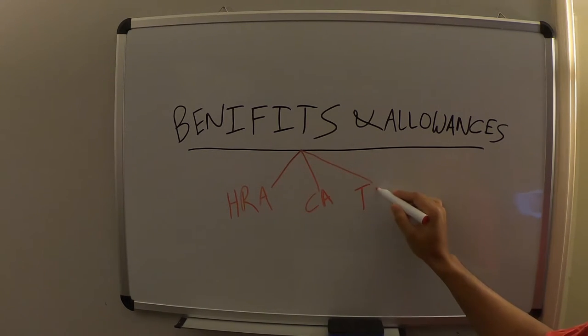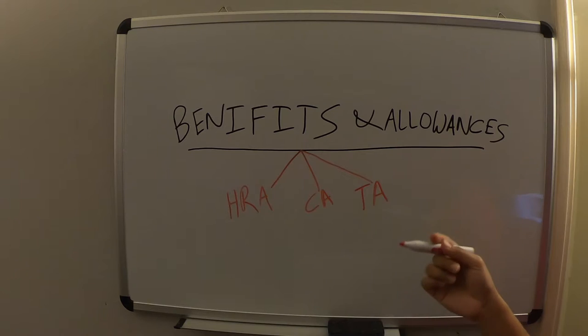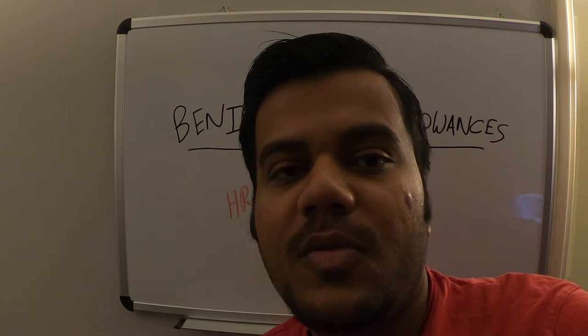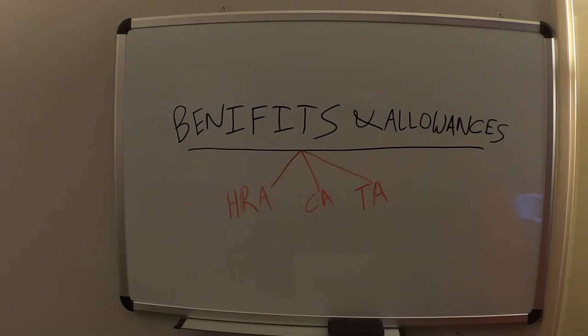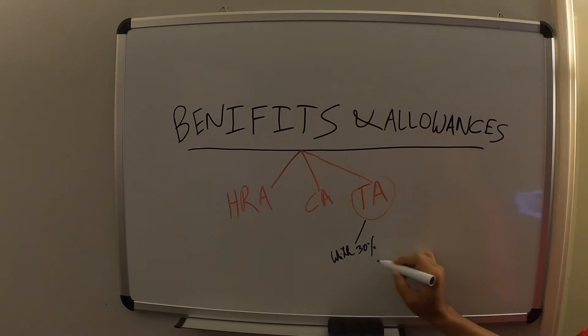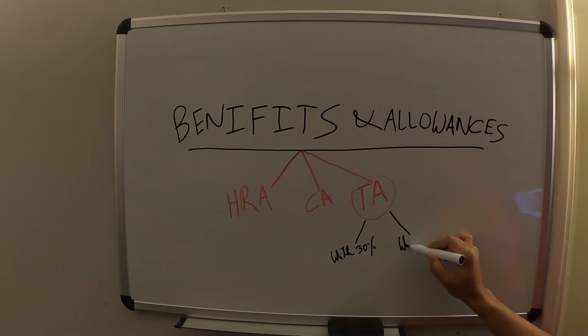The third one is a tax allowance. This applies for persons who study in the Netherlands. If you are coming from outside of the Netherlands, then you get the 30% ruling, which is also a kind of tax allowance. If you don't get the 30% ruling, then you also have another tax allowance. So this tax allowance can be divided into two parts: one with 30% ruling and another without 30% ruling.